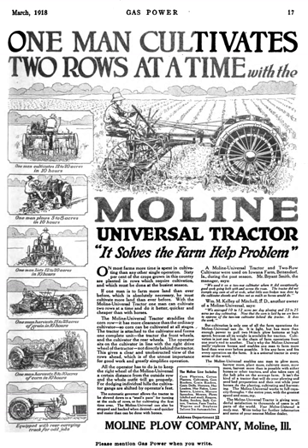Moline Plow was formed in the 1870s when the firm of Candy and Swan, a competitor of Deere and Company also of Moline, won a lawsuit against Deere allowing it to use the Moline Plow name. Reorganized under the new name, it built a line of horse-drawn plows and other implements to serve the large American agricultural market. The implement line included wagons and carriages, and the company absorbed various smaller wagon and carriage building companies.